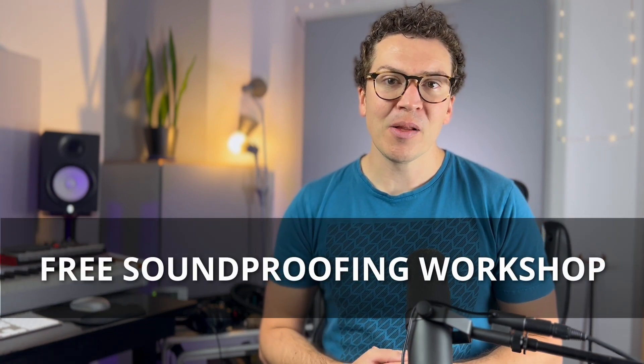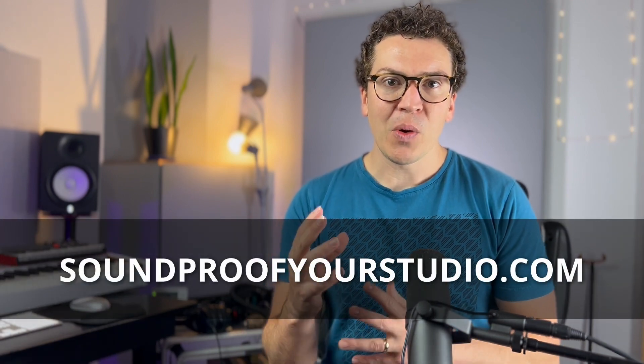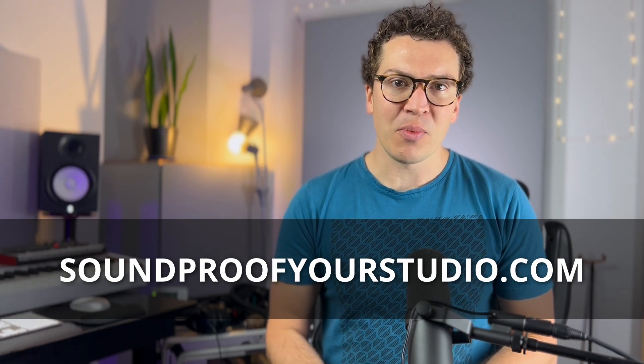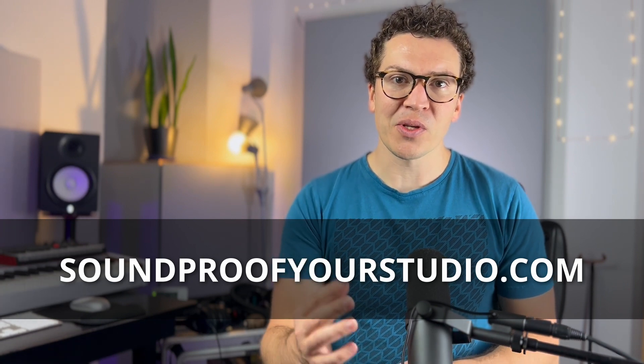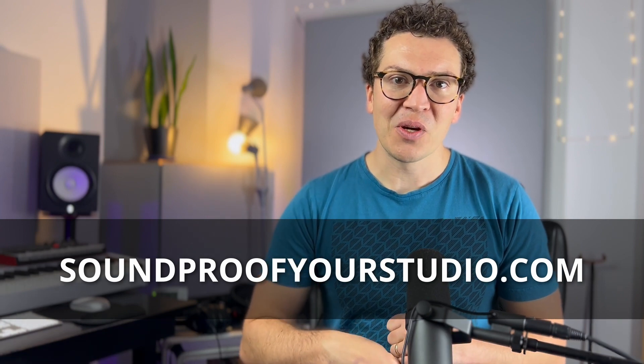Before we jump into this video, I want to let you know that I have a free soundproofing workshop available at soundproofyourstudio.com. This is a 40-minute workshop that will go in-depth into how to design your entire soundproof studio. So if you want to build a soundproof recording studio, definitely check out that workshop at soundproofyourstudio.com. All right, let's jump into the lesson today about how to soundproof your HVAC system.